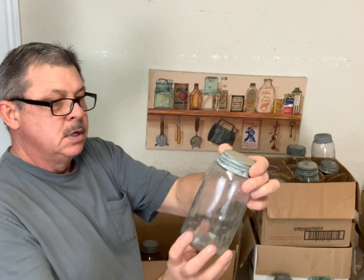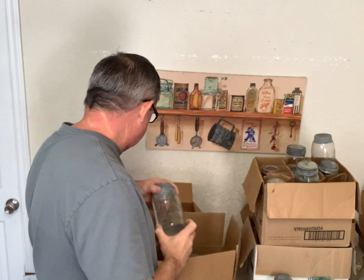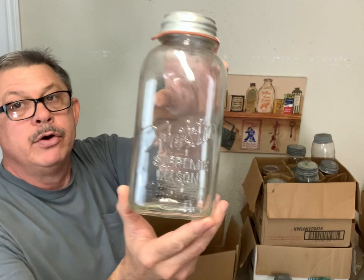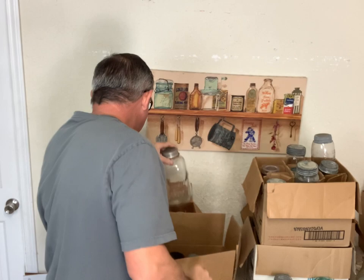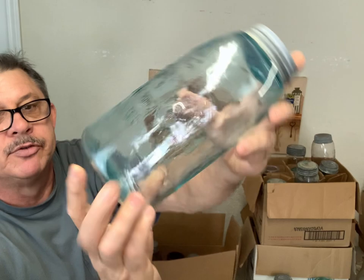And this is a Michigan Mason - looks to be clear, might have a little bit of aqua tint to it, that's a pretty neat jar. Presto Supreme half gallon square. And this is the 'S' on the top there, Mason Patent 1858. When it's got a number or letter on it, it makes them a little more desirable, and it's a half gallon too, which makes it good.